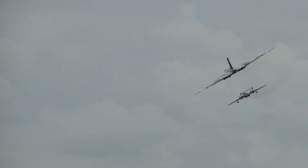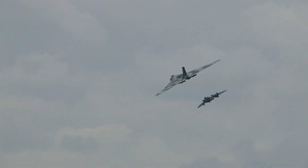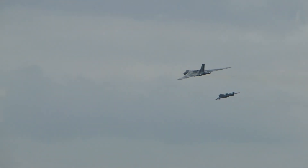The De Havilland Sea Vixen has a mighty Avro Vulcan. Fantastic. Only at Royal Naval Air Station Yeovilton. You can tell your grandchildren that, first of all, you've heard the Vulcan howl. Secondly, that you've seen the V-bomber and the V-fighter fly together.